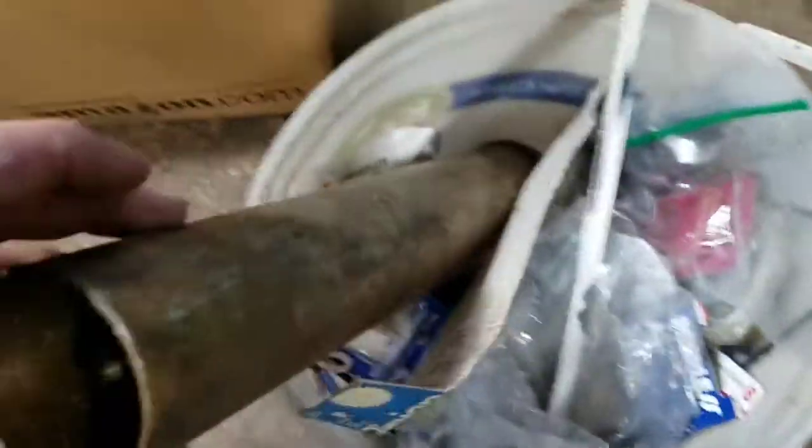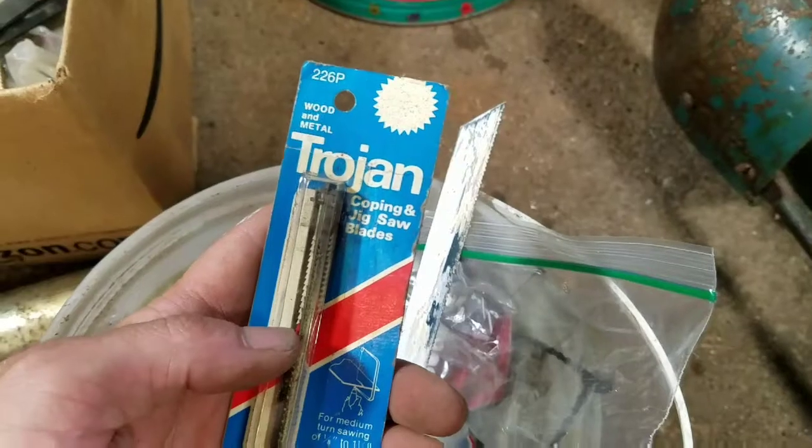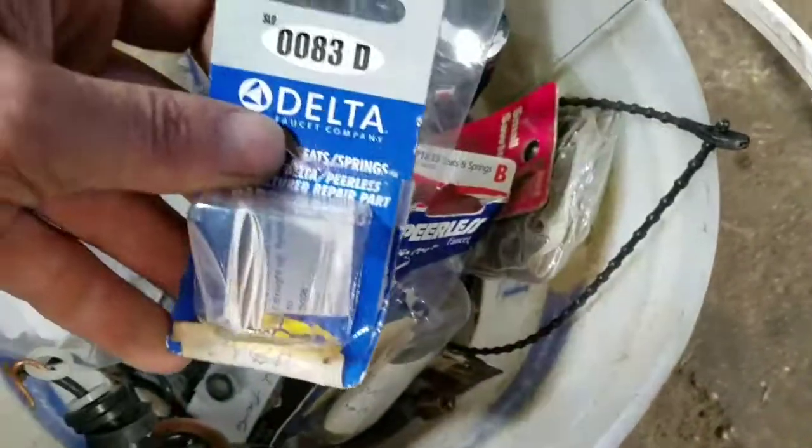Let's see what's in this one — a grease gun, parts. Trojan coping saw, jigsaw blades. Hex saw blade. Brackets. Faucet parts, Delta parts. Anything else in here? Nope — mostly junk.